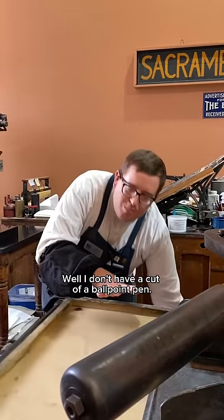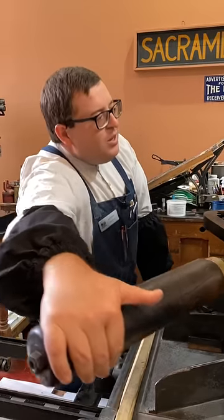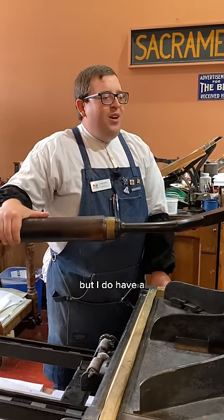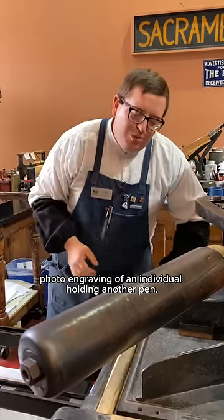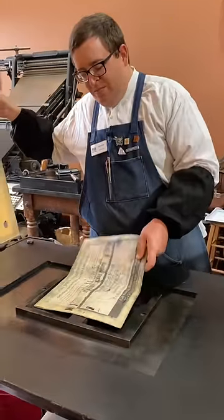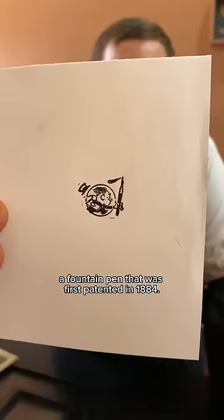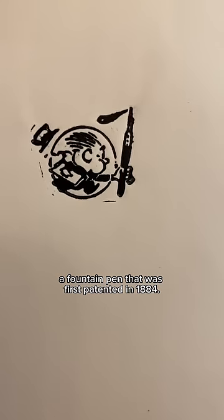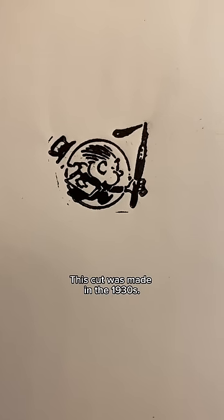I don't have a cut of a ballpoint pen — that's way too new for our print shop — but I do have a photo engraving of an individual holding another pen. It is a fountain pen that was first patented in 1884. This cut was made in the 1930s.